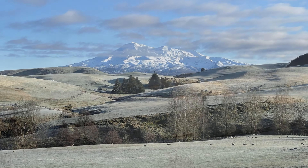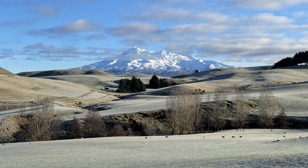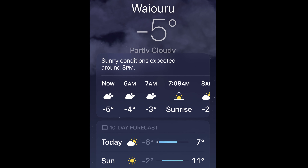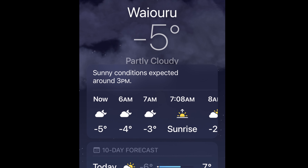On a clear winter's day there are great views of Mount Ruapehu with its snowy cover. Frosty mornings offer a breathtaking experience.